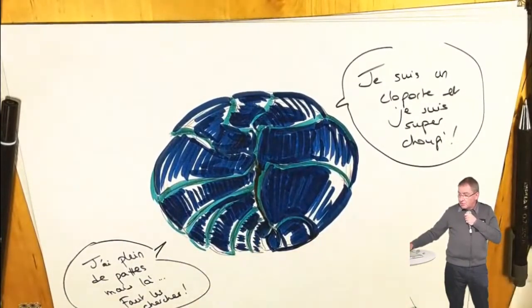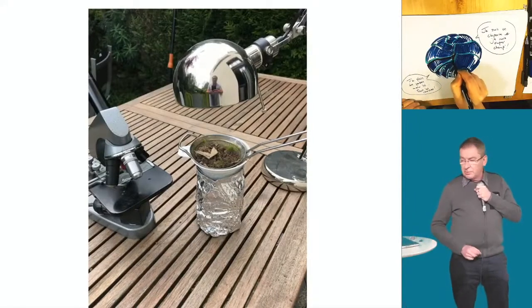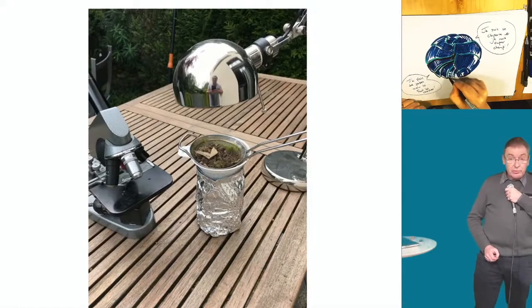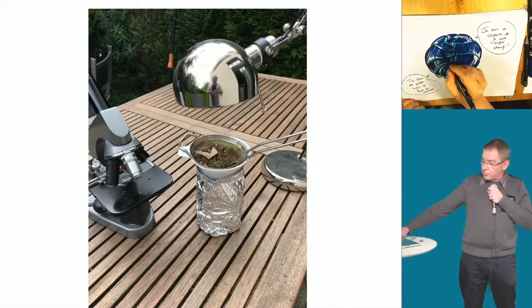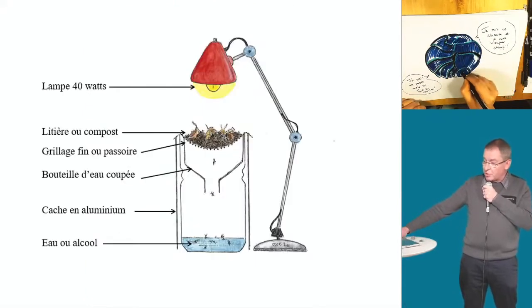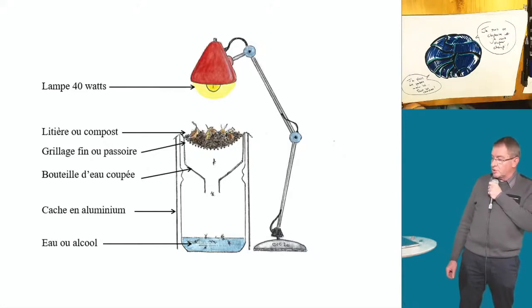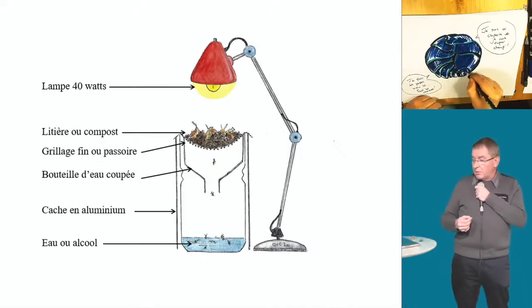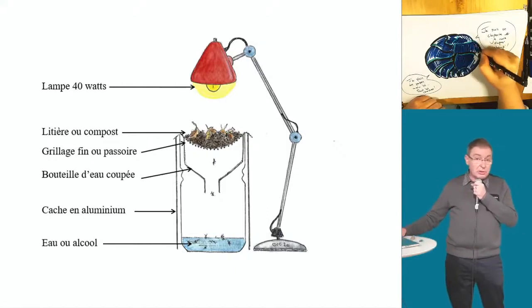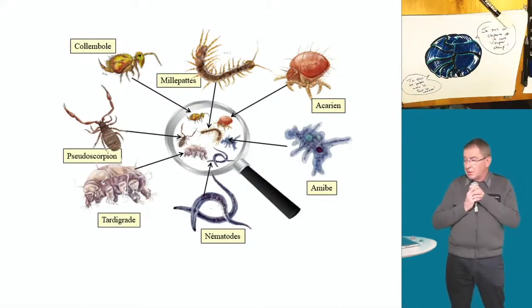C'est d'une simplicité sans nom et vous pouvez le fabriquer chez vous avec une seule bouteille en plastique coupée en deux : la partie basse est le récipient, la partie haute fait l'entonnoir. Mieux encore : l'entonnoir qui sert à mettre le sel dans le lave-vaisselle est parfait. La grille, c'est une passoire à thé. Du papier aluminium pour recouvrir. En moins de deux minutes, vous avez un appareil de Berlèse. Placez la terre dans l'entonnoir, posez une lampe de 40-60 watts dessus. Laissez fonctionner 48 à 72 heures. Ensuite, à la loupe vous retrouvez collemboles, millepattes, acariens, pseudoscorpions et autres. Cet appareil est toujours utilisé en agronomie sur toute la planète pour connaître l'état sanitaire d'un sol.